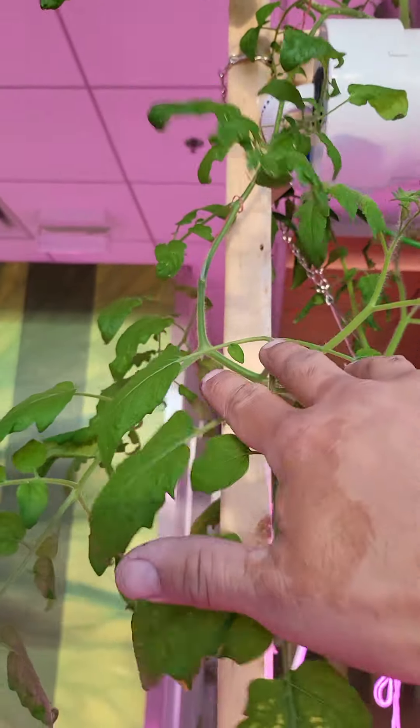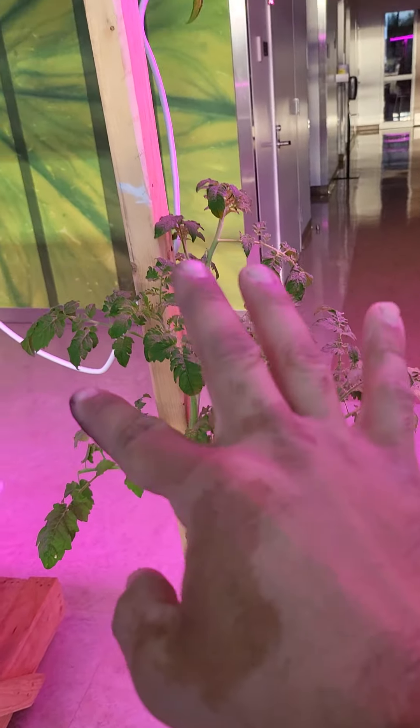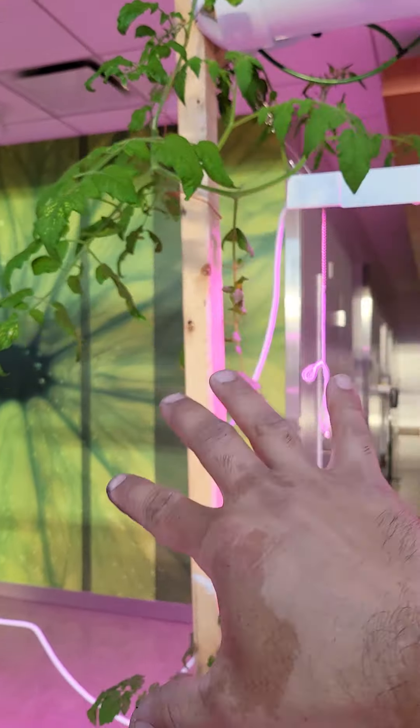Tomatoes are growing nicely. They're trellising right here on the vertical wood piece. Even this tomato is being trellised, so it's going to be a nice, beautiful trellis.